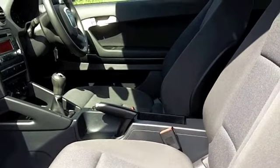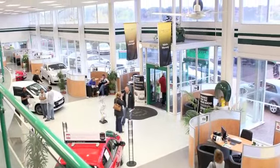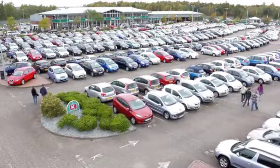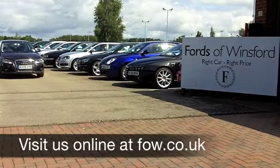If you've got an old car that you'd like to part exchange, or if you need finance, no problem — come on down, we can sort all that for you with pleasure. How about a test drive? Come and discover this great car for yourself at Fords of Winsford.